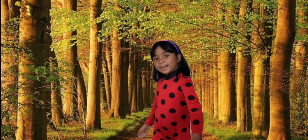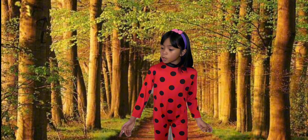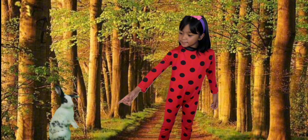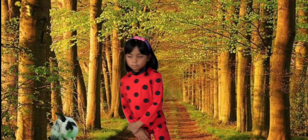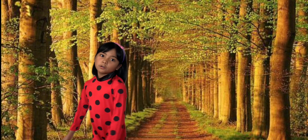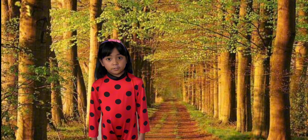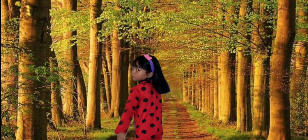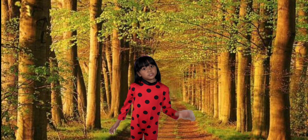The next letter is R. And look, there's a rabbit! And now the next letter is S. Look! There's a snake!